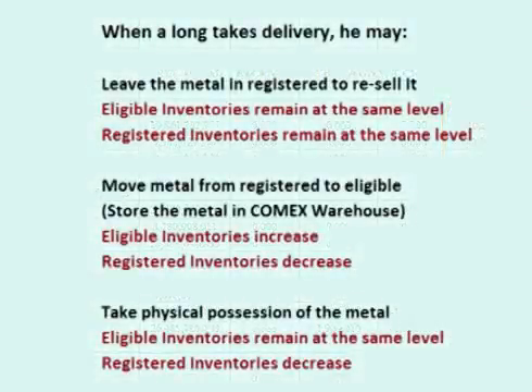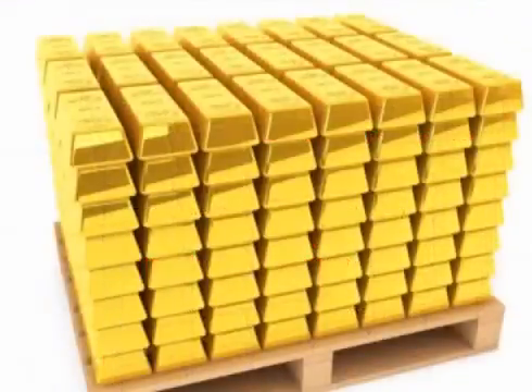The third choice is that the trader may choose to physically have the metal delivered to him. In this situation, the metal is delivered to the buyer with the buyer bearing the cost of transportation. There would be a decline in total registered metal inventories, but total eligible inventories would remain at the same level. It is important to note that once the metal has been removed from the COMEX system and physically delivered, if the new owner wants to sell it later on, the metal must be recertified at the owner's expense and delivered into the COMEX again as eligible metal using the procedure described above.